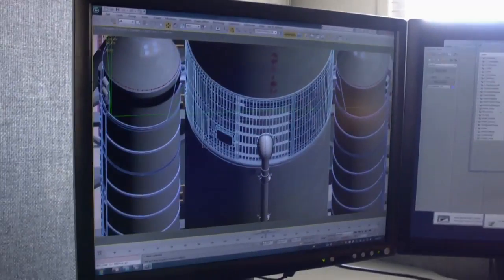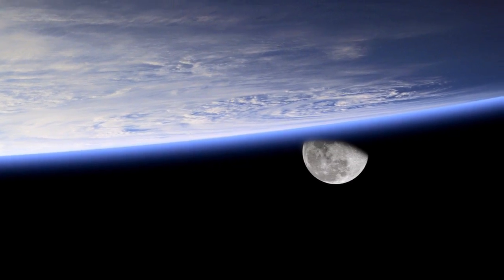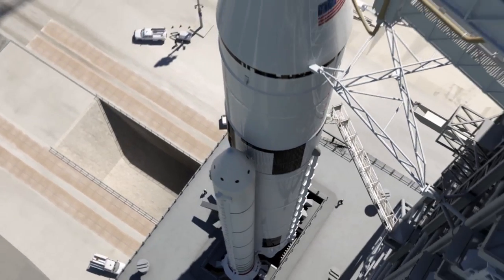NASA's current plan for Mars starts with SLS and Orion, the two pieces that get you in and out of the Earth's gravity well. If you're going to go to the moon or farther, you need a really big rocket to do that, and that's what the SLS is all about.